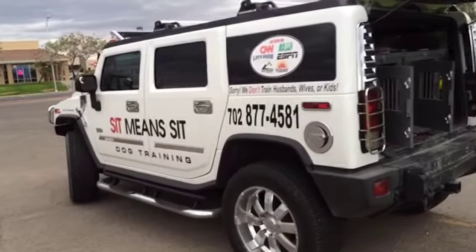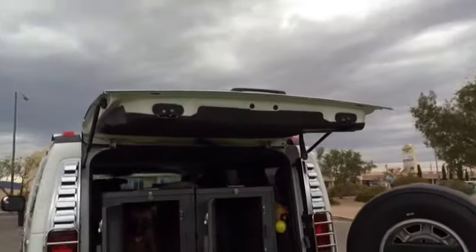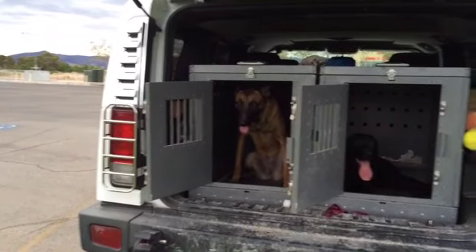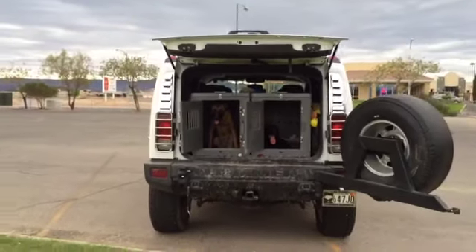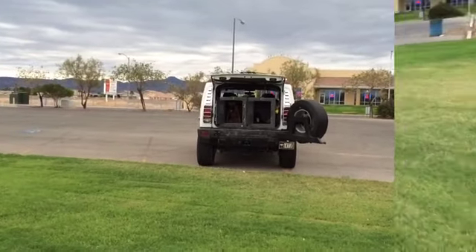All right, before I start this drill, I'll show you what the setup is. The back door is open, or the hatch is open. Both of the kennel doors are open. Zoe's on the left, Finn is on the right, and then I start the drill from a little bit further back, and then I'll video the drill for you.